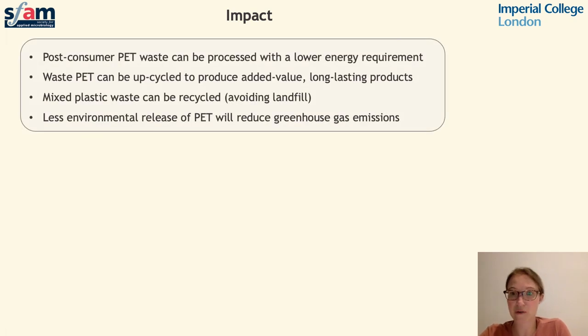We envisage several impacts of this work relating to climate change. Firstly, if PET waste can be processed using a mesophilic microbial system, this will significantly reduce the energy requirement compared to current PET recycling methods. Secondly, this work will enable the conversion of PET waste into products of added value, including those with further environmental benefits such as waterproofing or insulation materials. Microbial systems would also be capable of processing mixed plastic waste, allowing materials currently entering landfill to be recycled and valuable constituents to be recovered and reused. Finally, by reducing the amount of PET entering the environment, there will be less release of greenhouse gas emissions resulting from incineration and degradation from sunlight exposure.